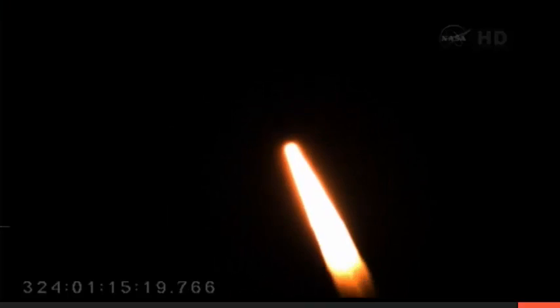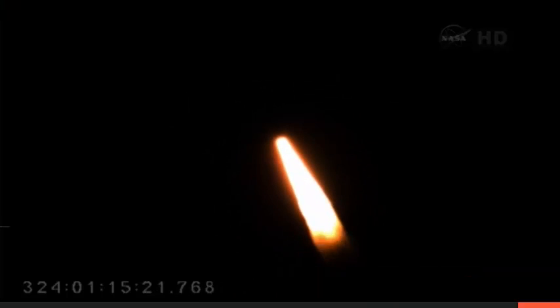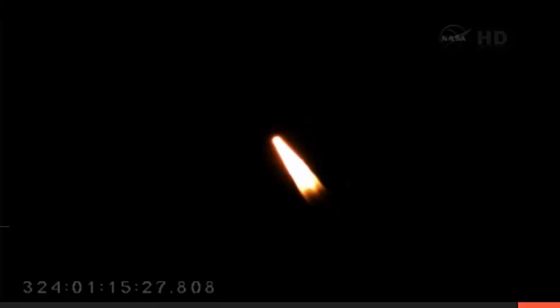Vehicle attitude and flight path nominal. Liftoff time is 01:15:00. Field avionics and booster power are normal.